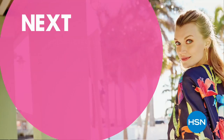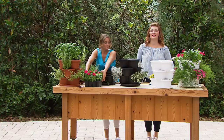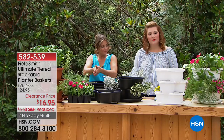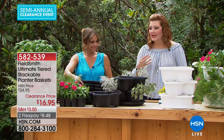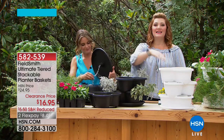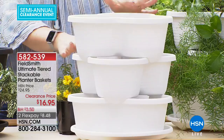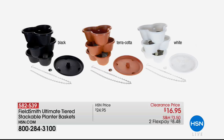Welcome back to our lawn and garden clearance. We want to help you spruce up your outdoor space — make it simple, easy, and inviting whether you're entertaining, lounging, or playing with grandkids. A great way to add color or start an herb garden is with planters. This is the triple decker — three tiers that can all be stacked together or separated and used individually. Available in black, terracotta, and white.